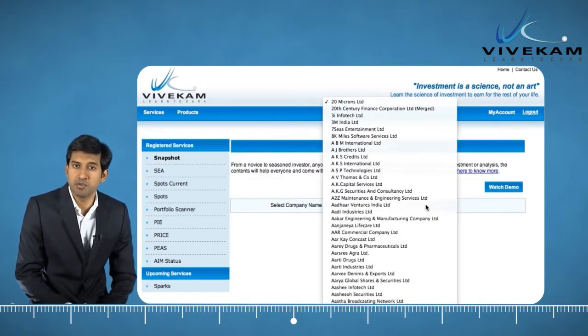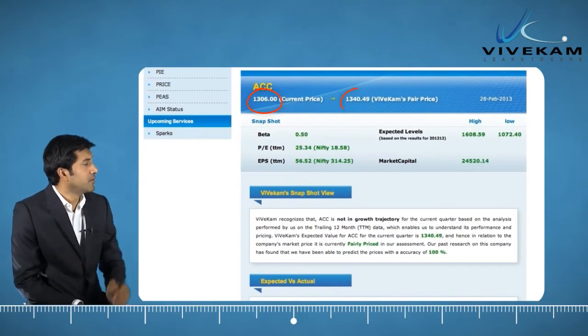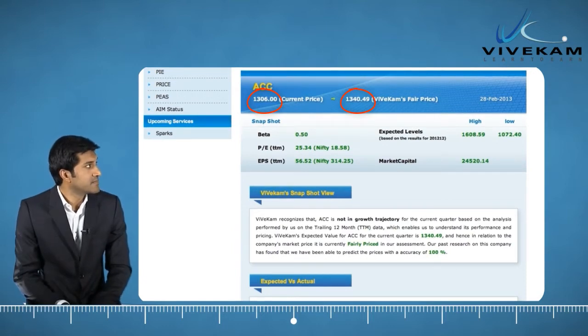In this snapshot, Vivecam provides you a bird's eye view of the selected company. On top of the report, you will find the current price and Vivecam's fair value.